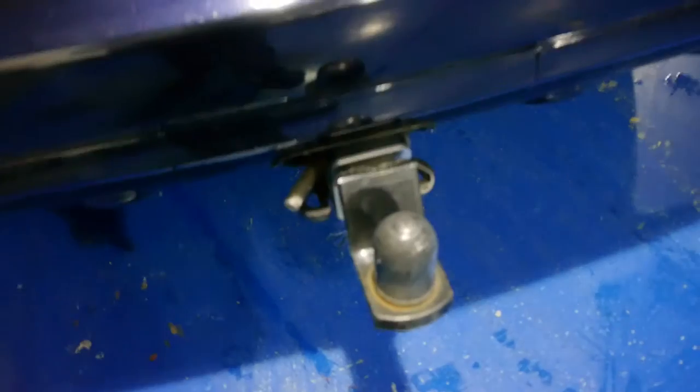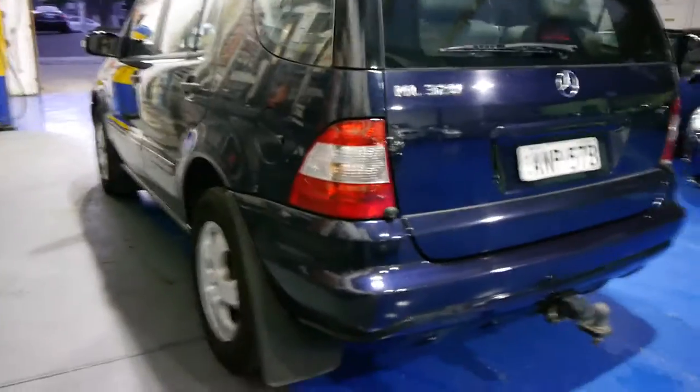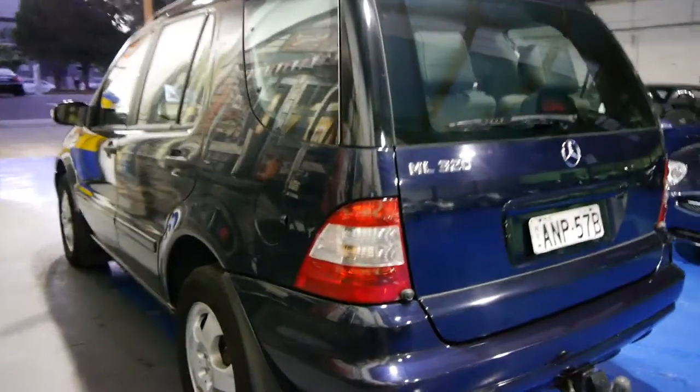This car does have a tow bar as well, and these cars do have a good towing capacity. It's got your charcoal leather interior. There are your back seats. The middle seats can actually slide forwards and backwards depending on whether you have someone in the back or not. If you do have people in the back you can move the seats forward to give them extra room, and if you don't you can have the middle row back to give you plenty of leg room.